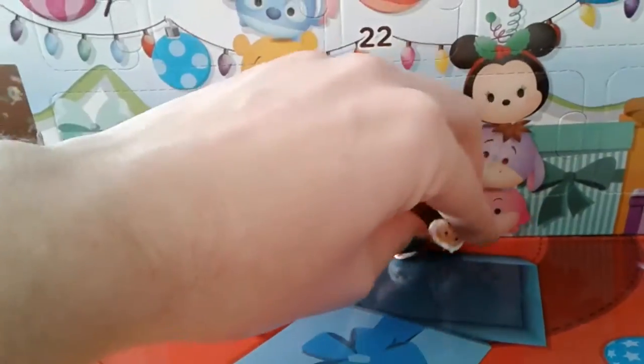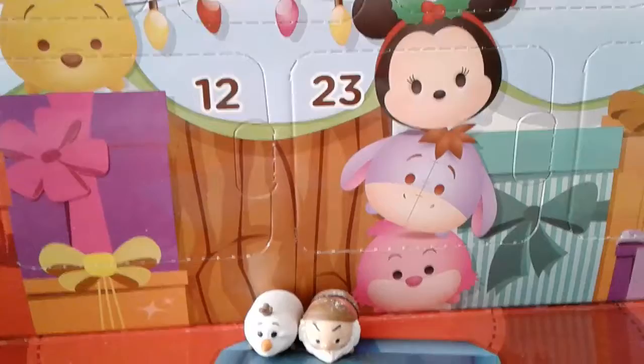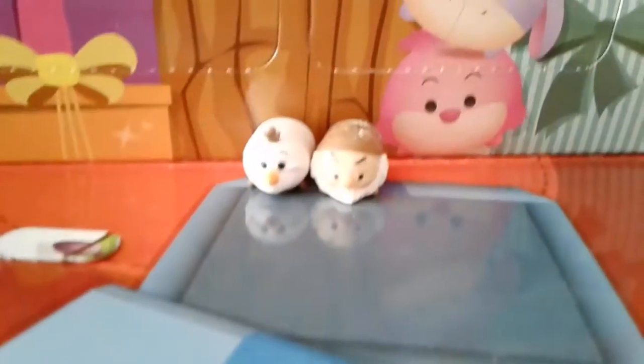He's going to sit right next to Olaf over here. There they are, chilling by Minnie with her festive headgear, Eeyore, and Cheshire Cat — that is day one and day two!